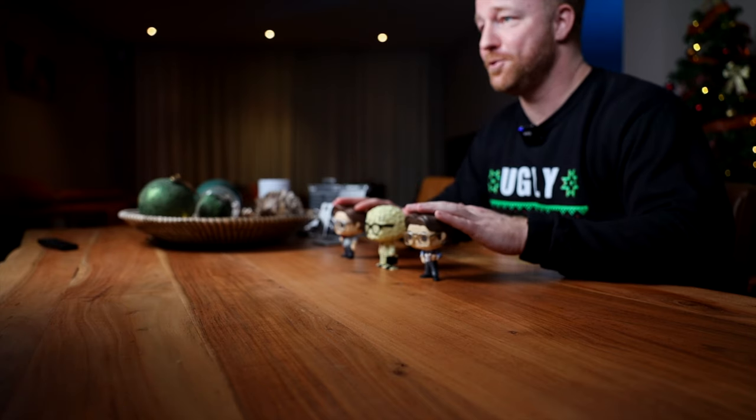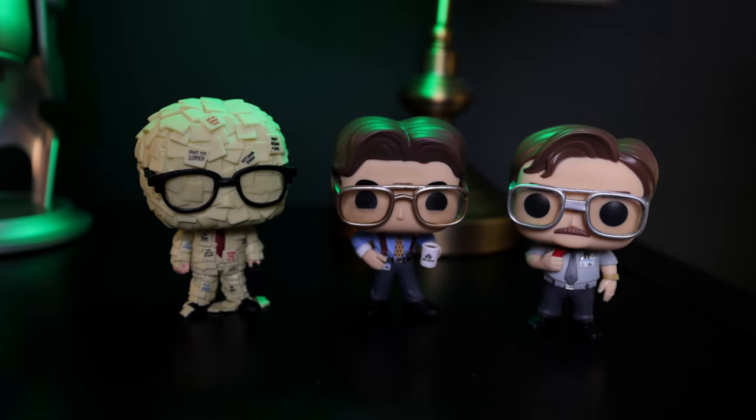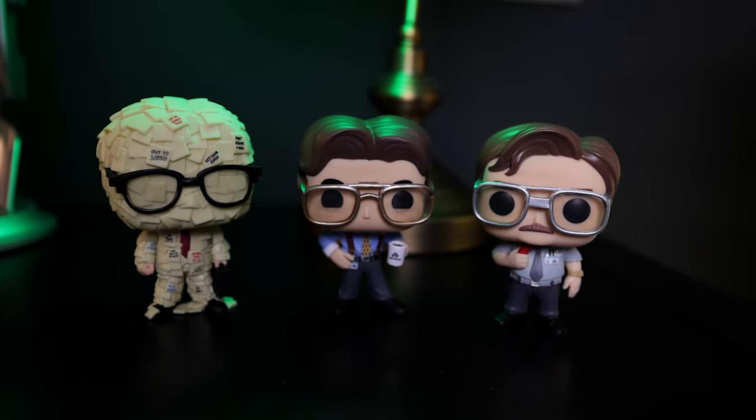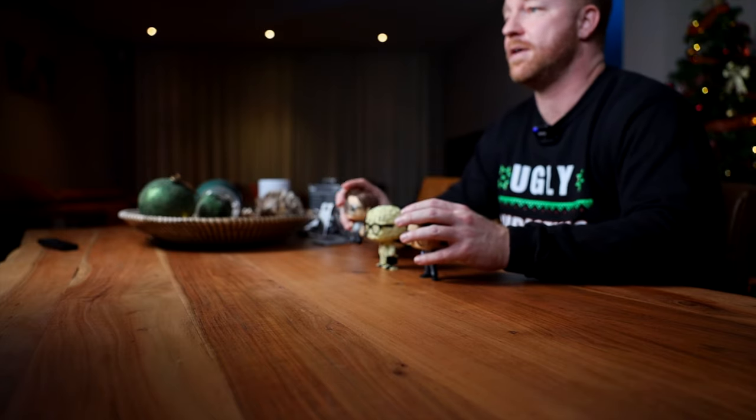Finally, these little dudes here are not really tech, but they can be found in many tech heads' offices. You can find Funko Pops of almost any character. Mine are from the movie Office Space — if you don't know it, go watch it right now, it's mandatory, it's part of your education. Funko Pops start at around $10 and can go up in price depending on how limited they are.